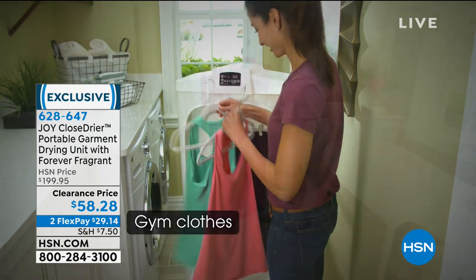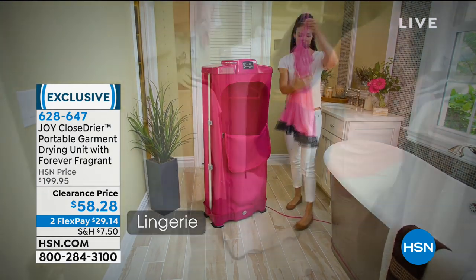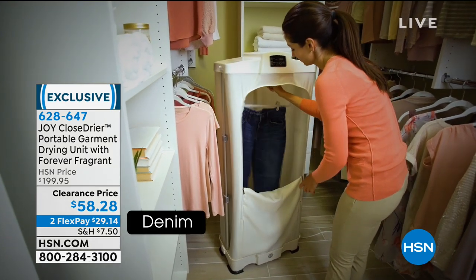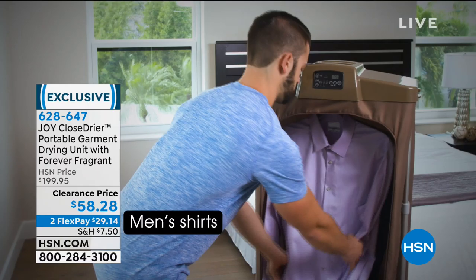Fine washables, your lingerie, your bathing suits, dress shirts — whatever it is. It's energy efficient. It's got a little touchscreen, it's easy to use, and the best part is the whole thing collapses when you're not using it so you can store it anywhere.